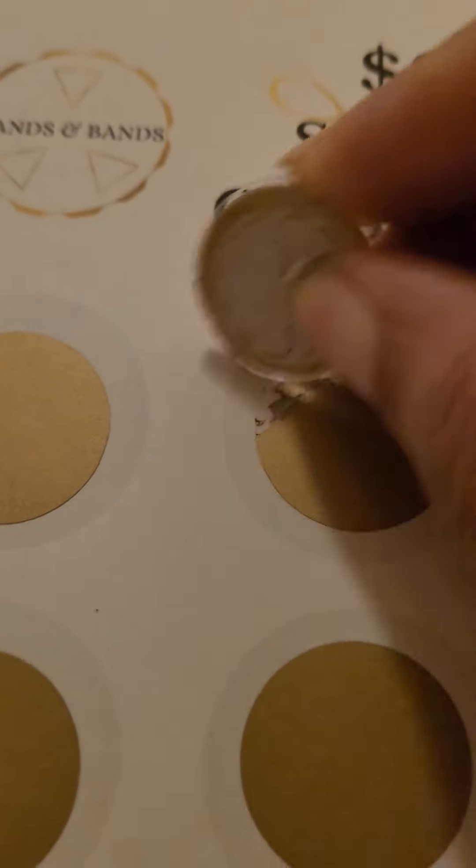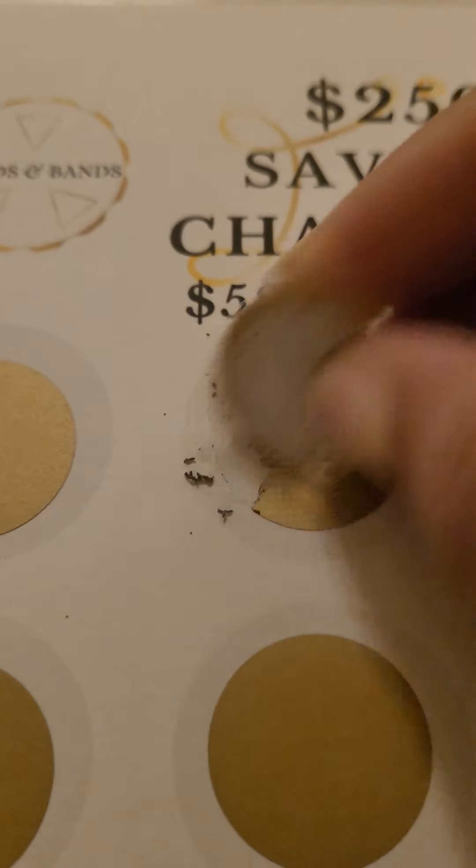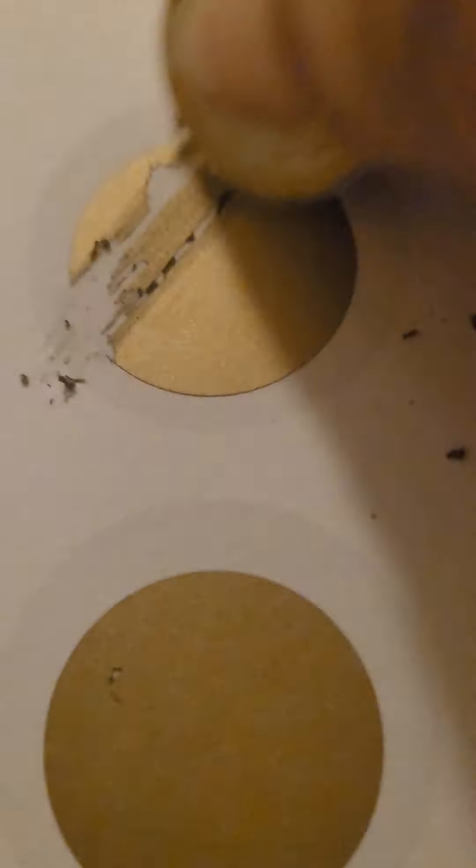Okay, first one: five dollars. Go to the next one: $10. Next one... so far 10, 15, 20, 25. Next one.